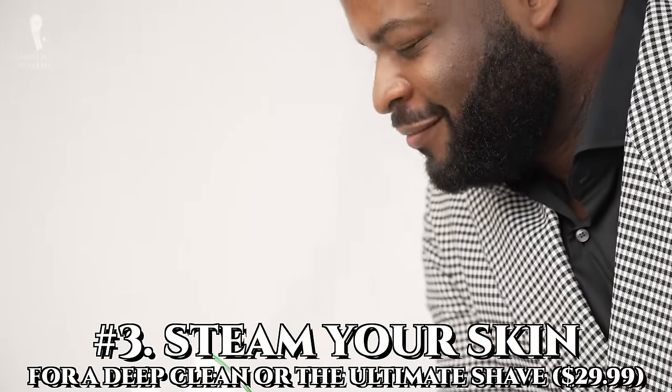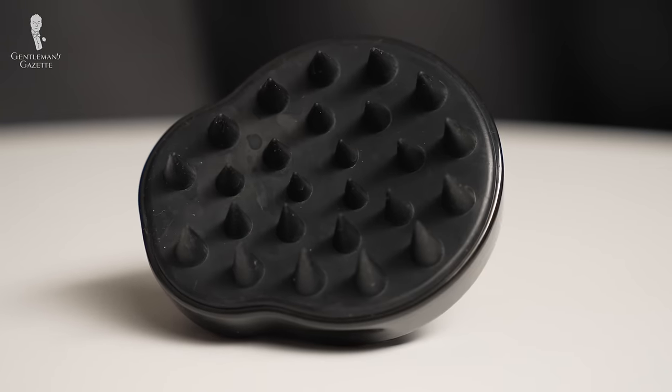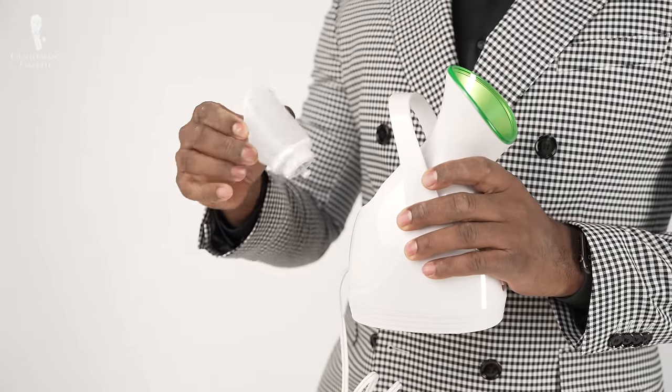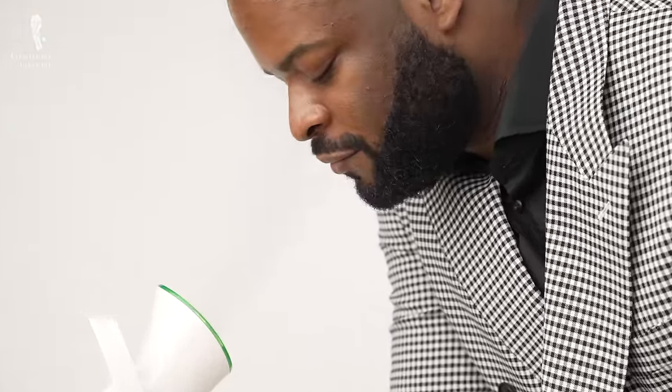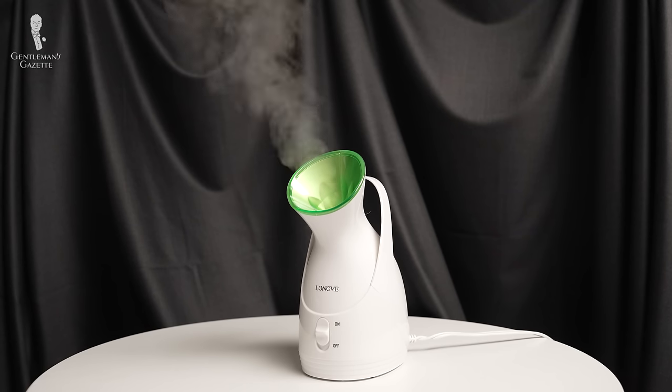Number three: steam your skin for a deep clean or the ultimate shave. Brushes are great for removing grime and dead skin from your hair and body, but they're not suited for the delicate skin on your face. Whether it's redness, acne, or flaking, many of the blemishes found on our face can be attributed to excess dirt and oils in our pores. A pore steamer is a perfect addition to a regular hygiene regimen. Steam will gently and safely open up your pores, releasing excess dirt and oils. Not only does this eliminate the root cause of blemishes, it relaxes the pores and helps them appear less prominent. Opening up your pores will also make it easier for your skin to absorb other skincare products. It's also a great way to naturally hydrate your skin, keeping it firm and supple.